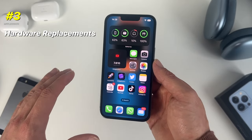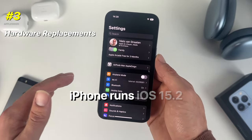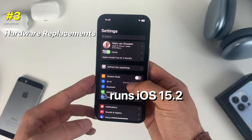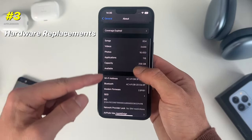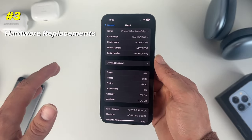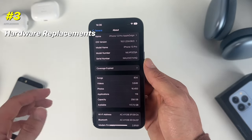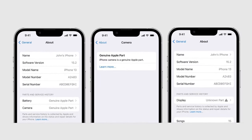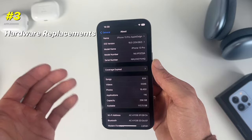The third thing to check is whether the iPhone has had any hardware replacements in the past. Make sure the iPhone is running iOS 15.2 or later. Go to Settings, then General, then About. In this section you can see whether the iPhone has had replacement parts and whether those parts are genuine or fake.